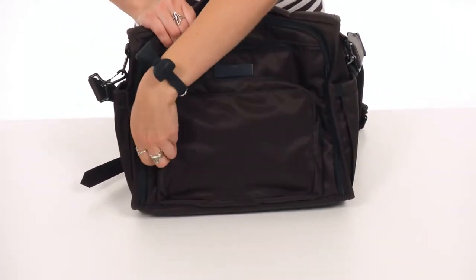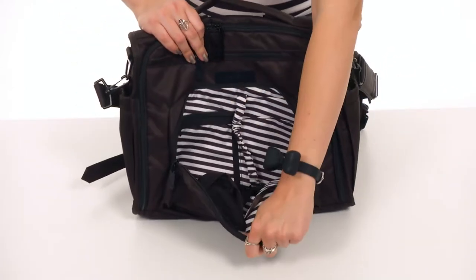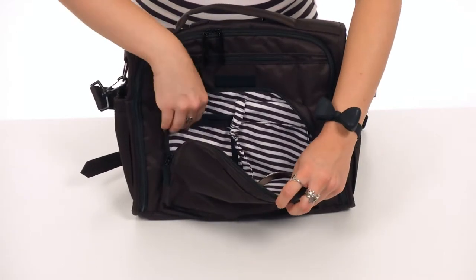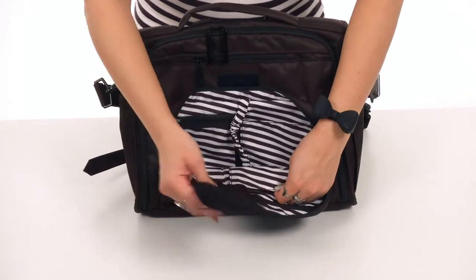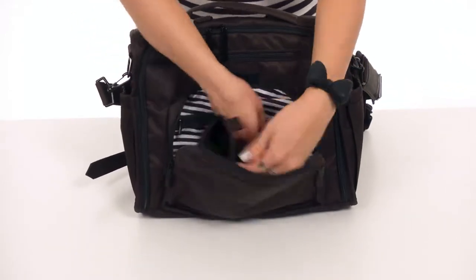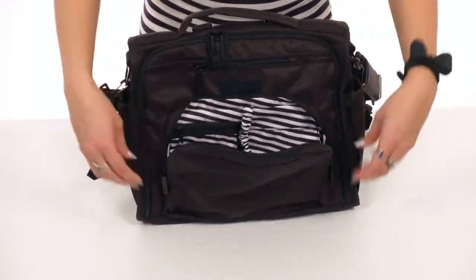It's got a front zippered pocket that opens up with two zippers, with lots of organization on the inside. You do have a zippered pocket with a slip pocket. The other side gives you another slip pocket with a pouch to carry your glasses or sunglasses. You've also got this stretchy little key leash.